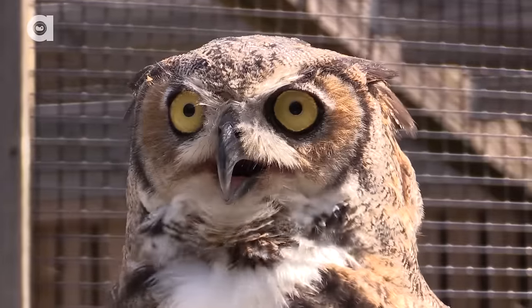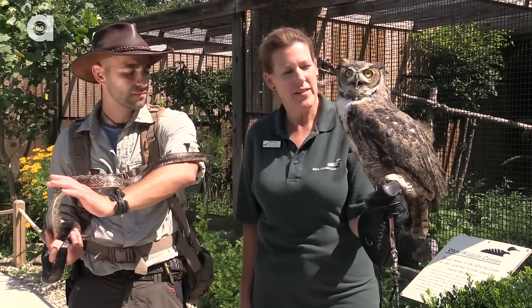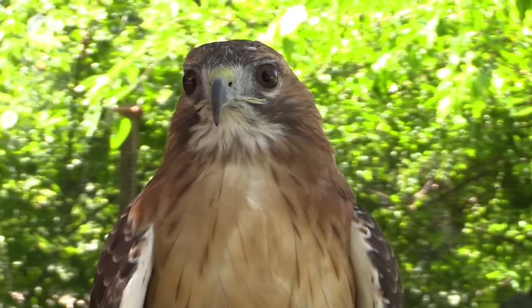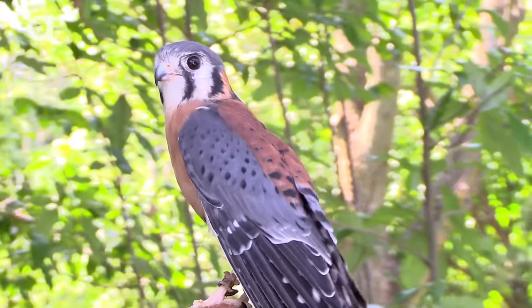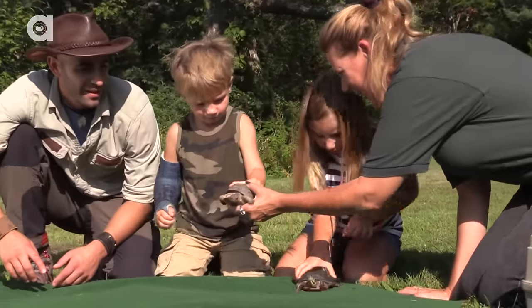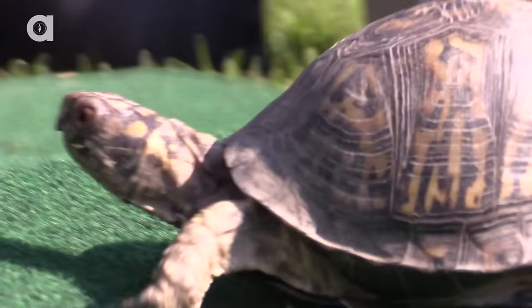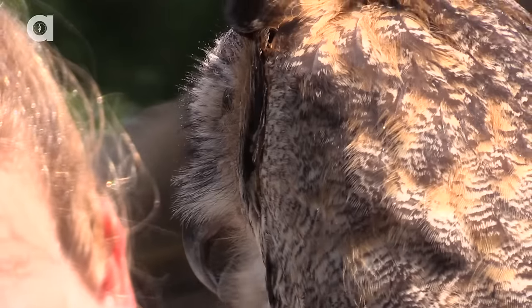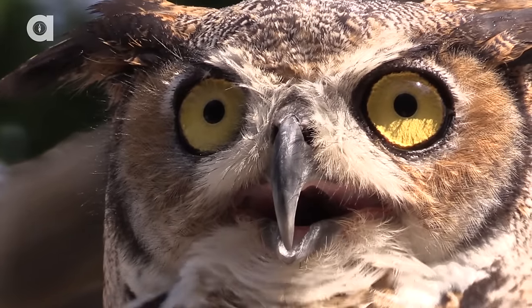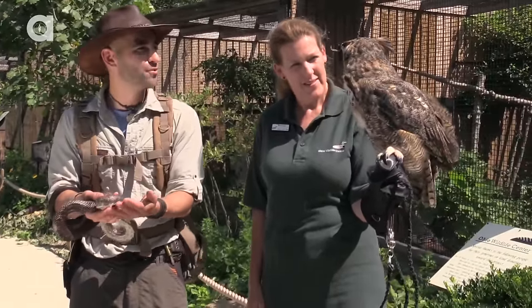I'm Barbara Ray, the wildlife education director here at the Ohio Wildlife Center. We have some animals that are not releasable because they have some sort of permanent disability that prevents them from surviving on their own. During their rehabilitation process, it becomes apparent that these animals are pretty adaptable to being in captivity. The purpose of these animals is to get them up close to people, help people become aware of what lives in their neighborhoods, and learn how to peacefully coexist with animals — dispelling their fears and showing them that these animals aren't out to get us at all. They're just going about their business just like you and I.